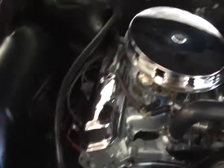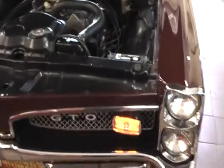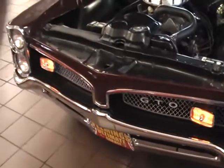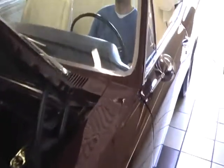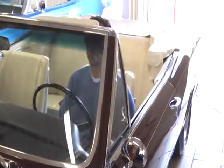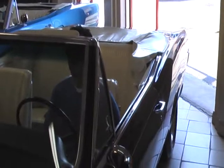This fabulous GTO is ready to go to whatever show you want to take it to. We are proud to offer this collectible and desirable 67 GTO Convertible here at Fleming's Ultimate Garage. Our telephone number is 301-816-1000.